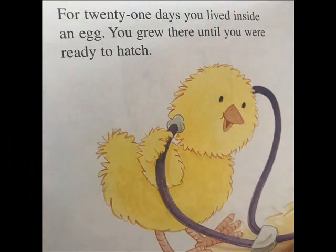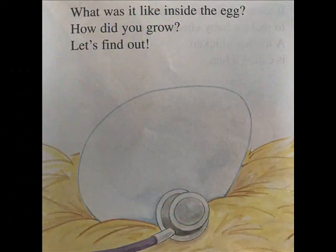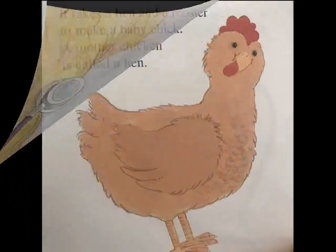For 21 days, you lived inside an egg. You grew there until you were ready to hatch. What was it like inside the egg? How did you grow? Let's find out.